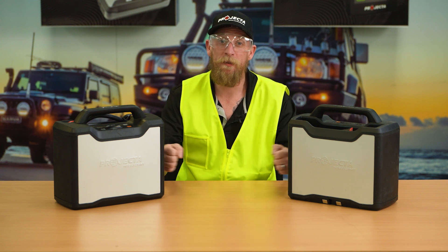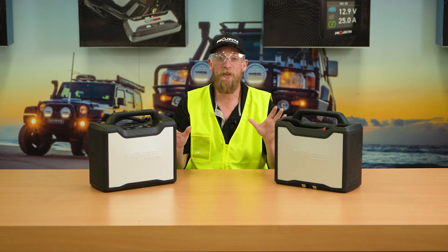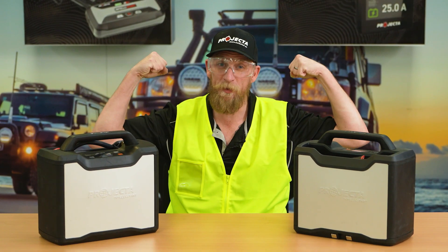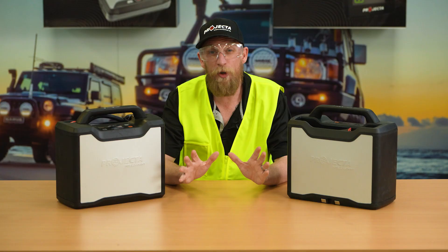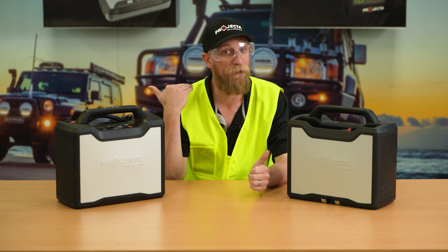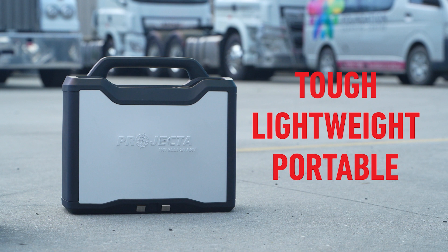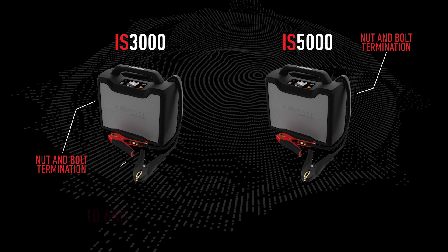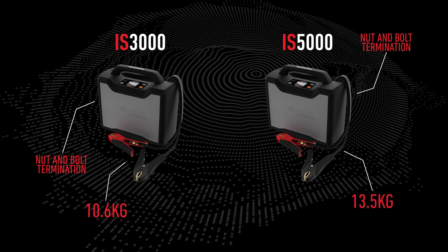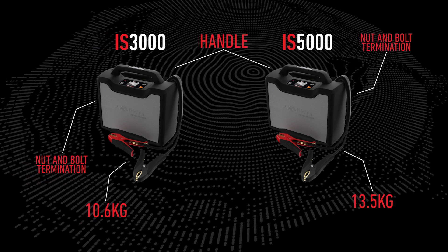Made from durable, high-impact housing with rubber over-moulded body — the IS3000 and IS5000 are workshop tough. Projecta strives for the world's best design in all our products, and the IntelliStart range is no different. Built to be tough whilst also lightweight and portable. Nut and bolt termination, paired with a body that weighs 10.6 kilos and 13.5 kilos and a handle — these two are ready for every task without breaking your back.